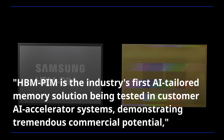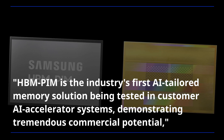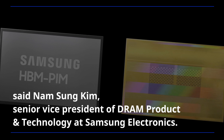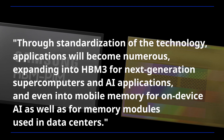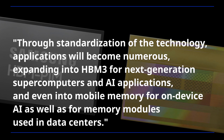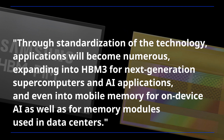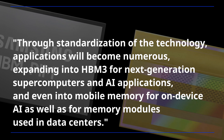"HBM PIM is the industry's first AI-tailored memory solution being tested in customer AI accelerator systems, demonstrating tremendous commercial potential," said Nam Seung Kim, Senior Vice President of DRAM Product and Technology at Samsung Electronics. "Through standardization of the technology, applications will become numerous, expanding into HBM3 for next generation supercomputers and AI applications, and even into mobile memory for on-device AI, as well as for memory modules used in data centers."